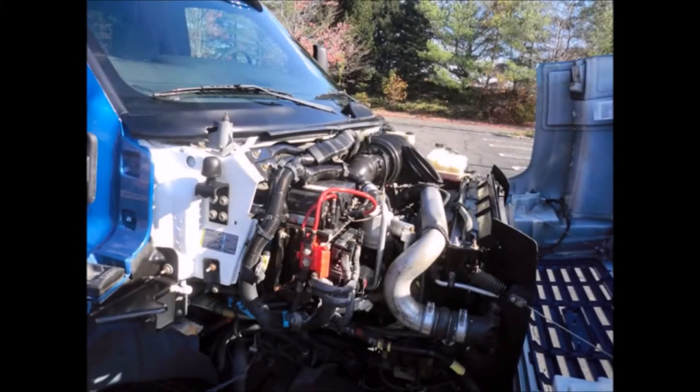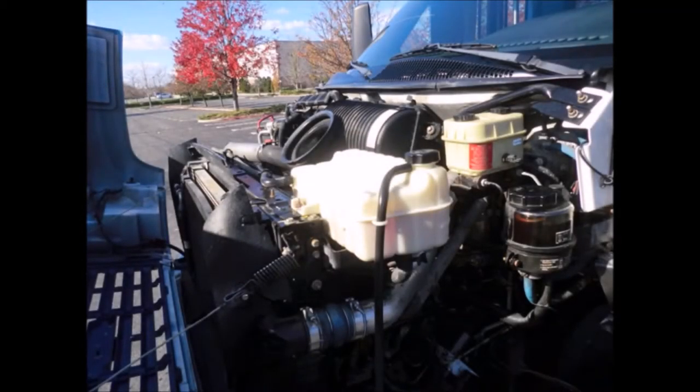6.5 liter V8 diesel engine and 4-speed automatic transmission with overdrive. All other mechanical functions are in excellent working condition and all fluids have been checked and changed as needed.